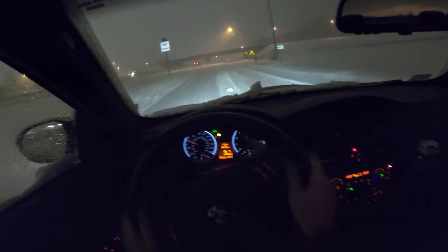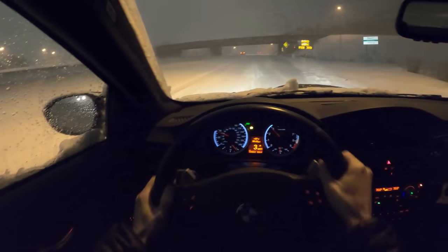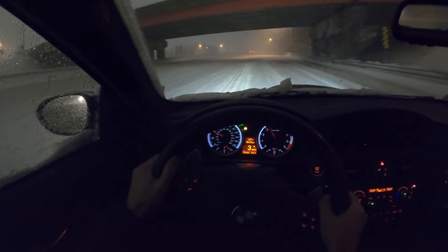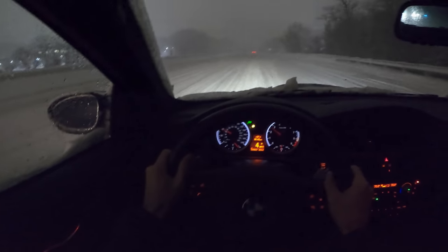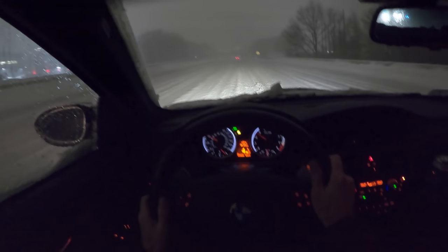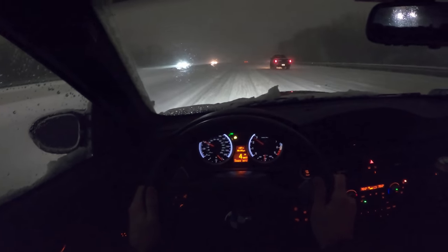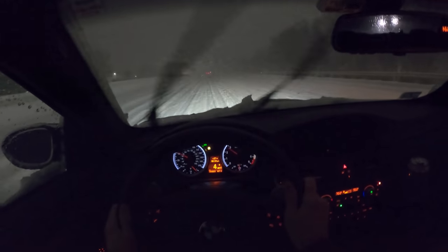I've never drifted onto this highway before — that's kind of fun. This is actually legit blizzard conditions. This is not good stuff. Are we really passing a Dodge Dakota right now? Getting around him like that. What does that feel like to get passed by an M3?